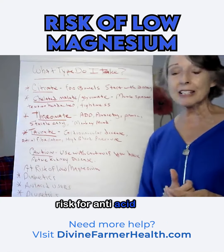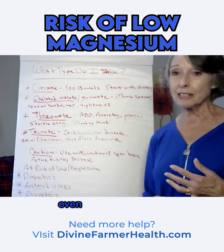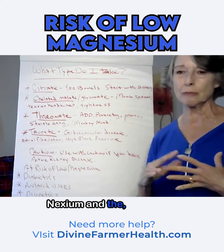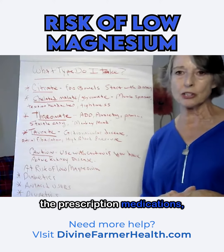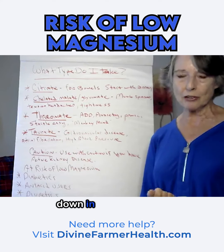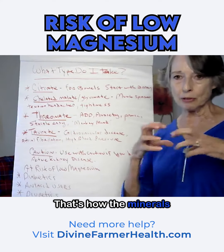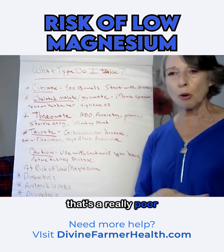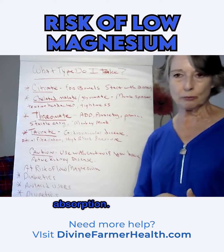There are higher risks for antacid users — people who are taking even over-the-counter Tums, but especially those on Prilosec and Nexium and other prescription medications. You break your minerals down in your stomach; that's how minerals get broken apart. So when we're taking those antacids, that leads to really poor bioavailability and poor absorption.